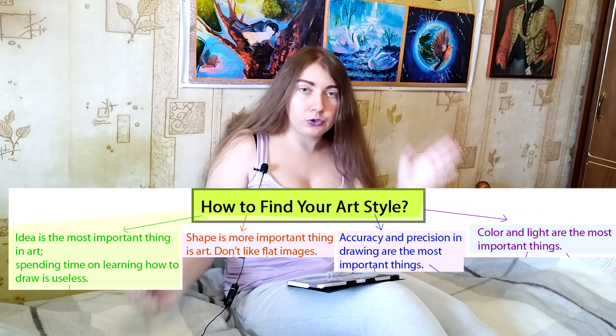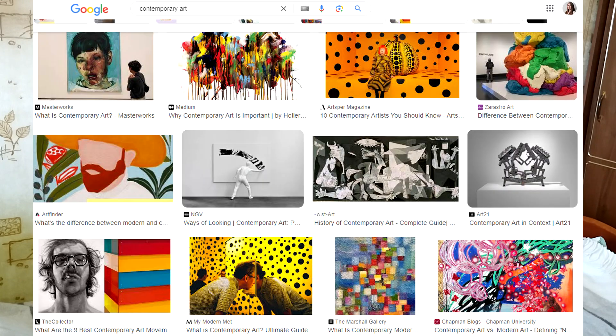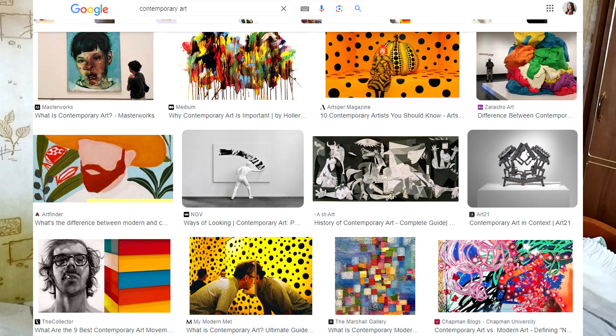So, if you choose idea and lack of study, then it means that contemporary art or abstract art suits you the most. Examples would be Cubism, Suprematism, and all those art styles that were popular in the 20th century. You can Google it yourself. Another option — and I hadn't thought about this — would be not only contemporary or abstract art, but also AI art. You don't need to draw anything, but you have ideas, so you can create it.